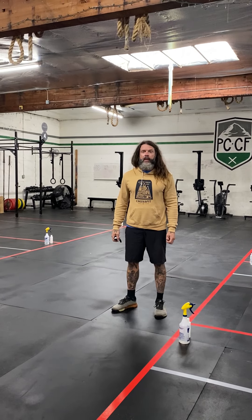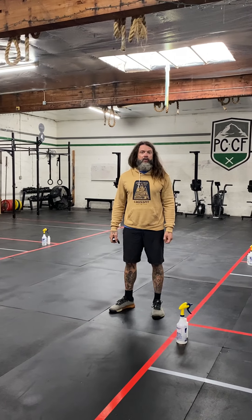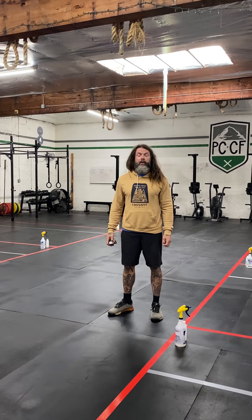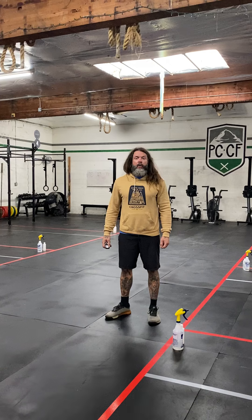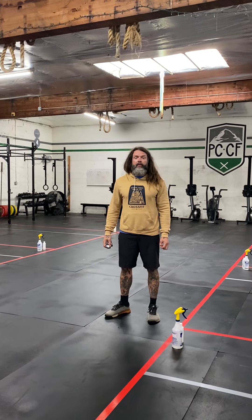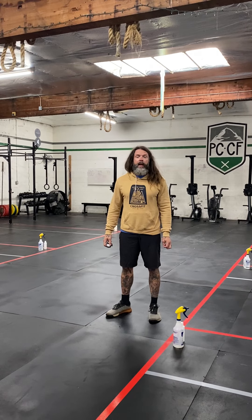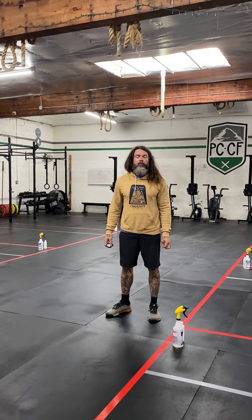Hi, welcome to Pacific Crest CrossFit. We get a lot of questions when folks are checking us out about how we're handling COVID, and those are great questions. So we decided to do a little video to answer them. We have a four-pillar approach, so I'm going to discuss those and hopefully that will make you feel more comfortable trying us out.